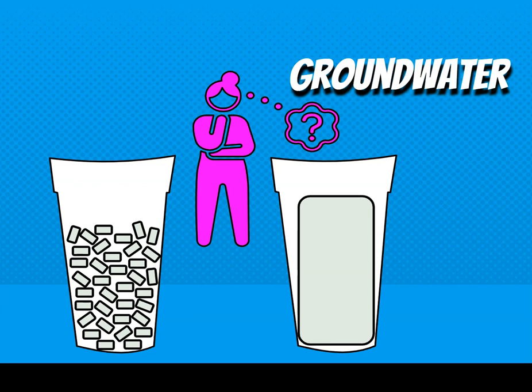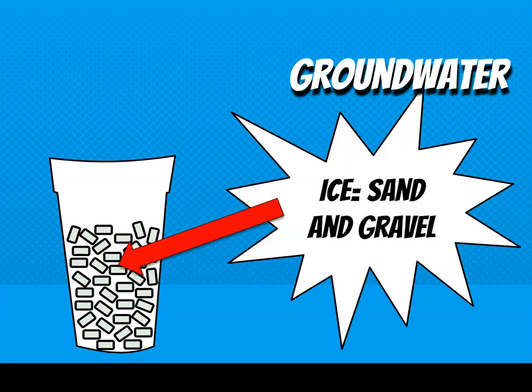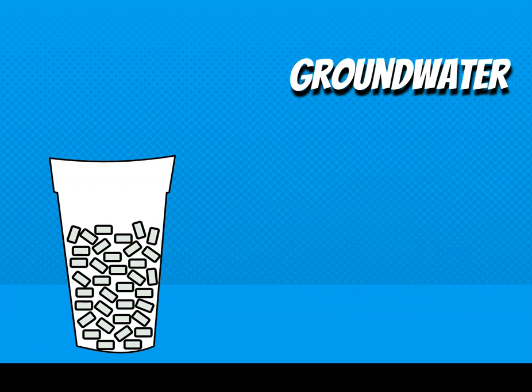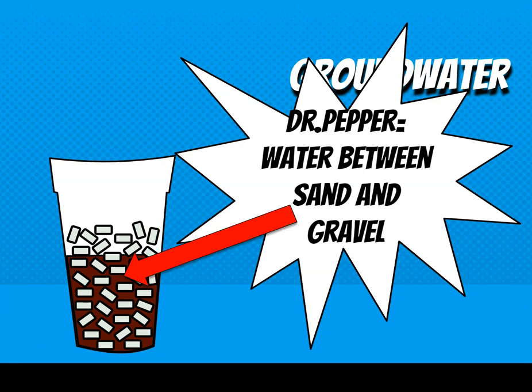You'd probably choose the regular Sonic ice because you're not going to get much Dr. Pepper if there's one giant ice cube in there. When we talk about groundwater, imagine the ice in your cup — your cup is like sand and gravel, just little pieces of sediment. When Dr. Pepper is added, it fills in the spaces between those ice cubes. The Dr. Pepper is the groundwater that sits between the little pieces of sand and gravel underground.